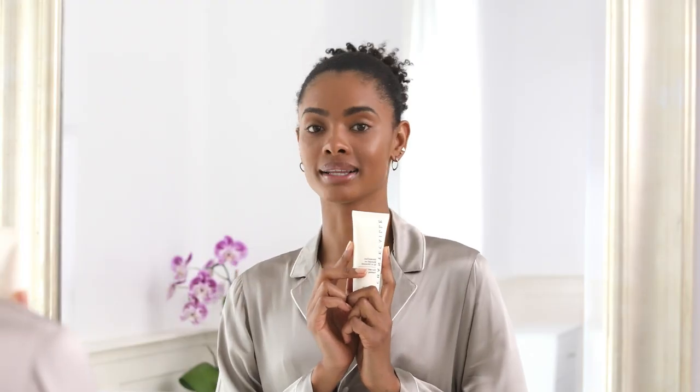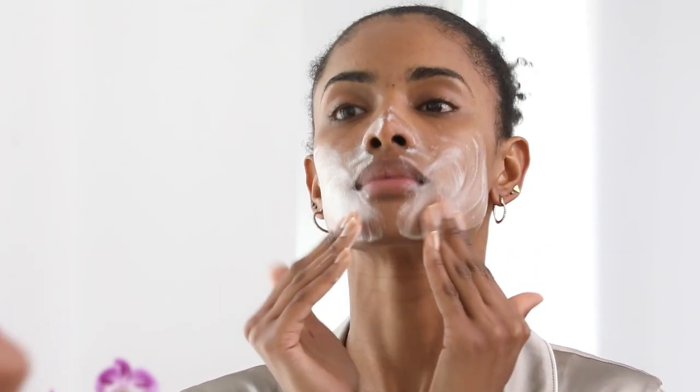Next is the Rice and Geranium Foaming Cleanser. The rice bran helps soften the skin, while the geranium is known to balance and keep the skin thoroughly cleansed.